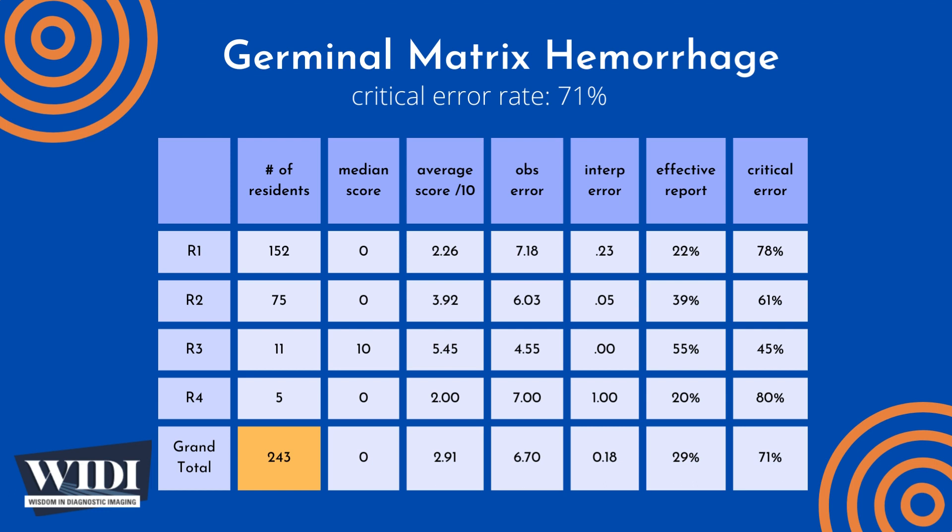Over the last 10 years, the Department of Radiology at the University of Florida College of Medicine has conducted a simulation-based evaluation of radiology resident competence in critical care imaging. 243 residents interpreted this case of germinal matrix hemorrhage as one of 65 cases during an eight-hour simulated on-call shift, with a median score of 0 out of 10 and an overall average score of 2.91 out of 10.